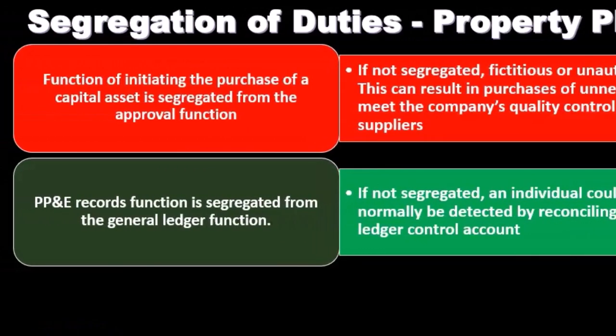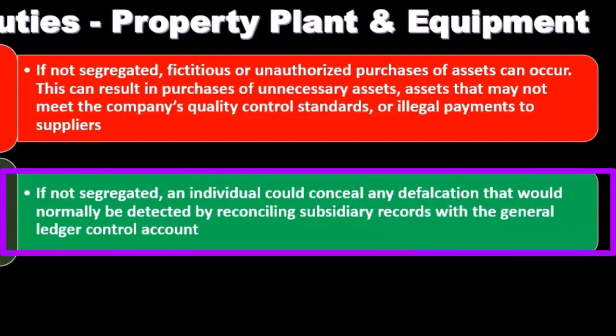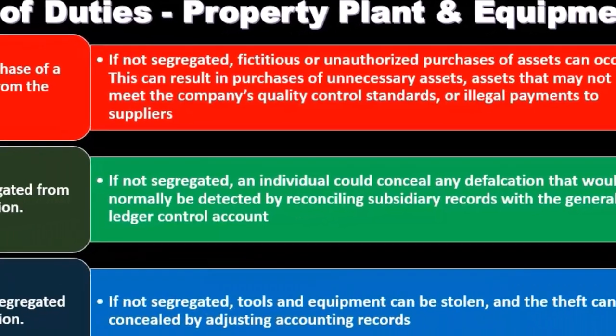The property, plant, and equipment records function should be segregated from the general ledger function. If this was not segregated, an individual can conceal any defalcation that would normally be detected by reconciling subsidiary records with the general ledger control account. The reconciliation of the subsidiary ledger to the control account should be a good control to have — if the same person is involved in both, they could adjust those accounts and that control would be less effective.